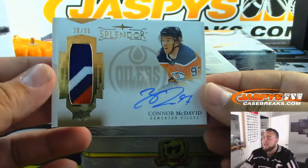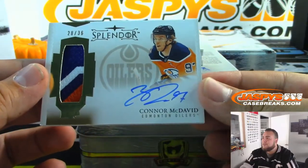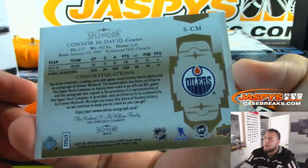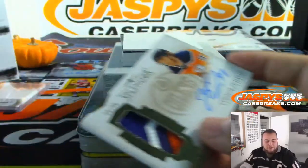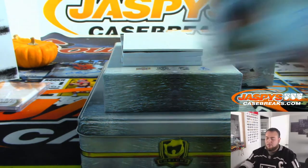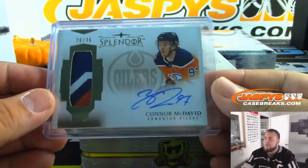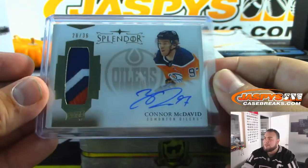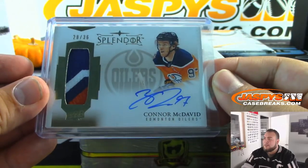And we got a Connor McDavid — nice! 28 out of 36, three-color patch, on-card autograph. Mike, have yourself a break! Is even his non-rookie stuff still selling? Oh yeah — it still goes for like $300-$400 minimum. He's kind of on that Trout level now where no matter what, it's just a few hundred bucks a pop.